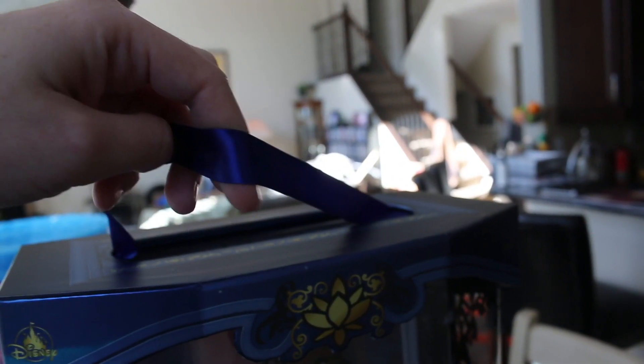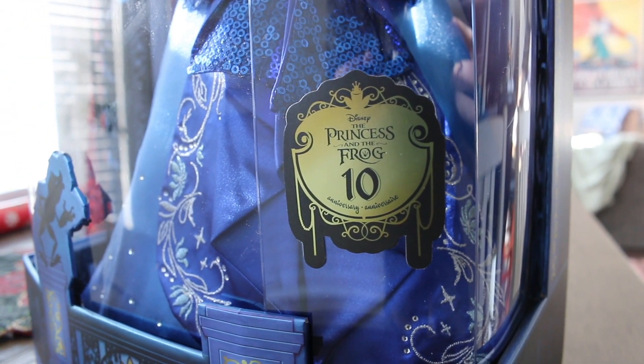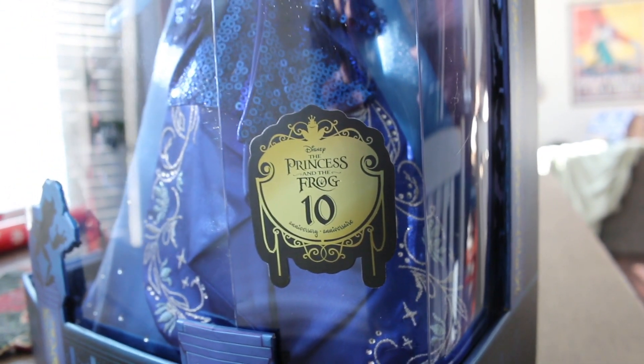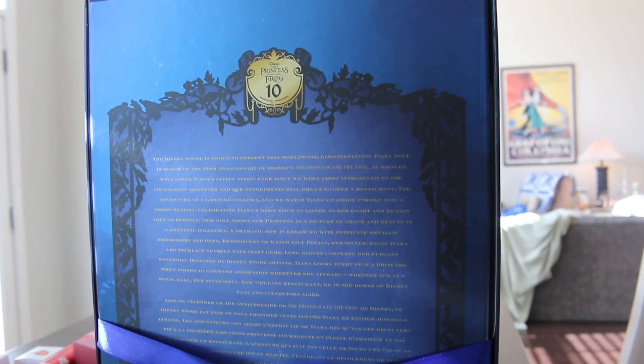She has a blue ribbon for a handle on the top of her box. It does have a little stick right here that says Disney's The Princess and the Frog 10 year anniversary. On the back of the box it has a little bit of overview of the doll.